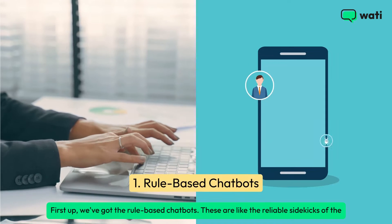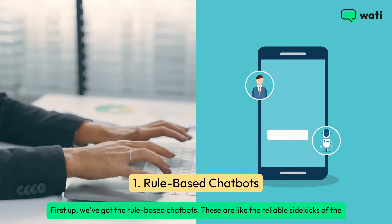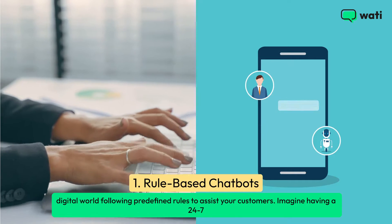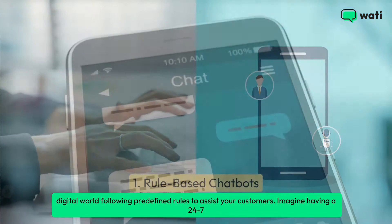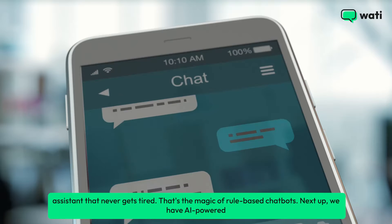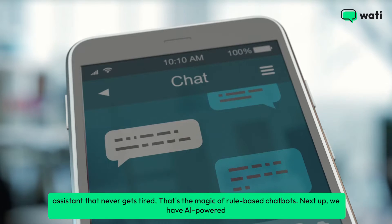First up, we've got the rule-based chatbots. These are like the reliable sidekicks of the digital world, following predefined rules to assist your customers. Imagine having a 24-7 assistant that never gets tired — that's the magic of rule-based chatbots.